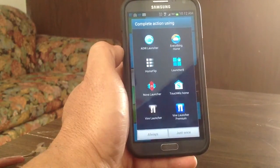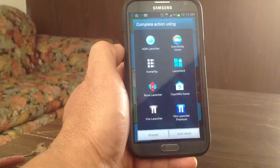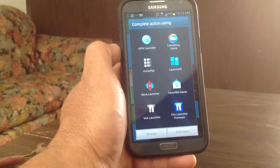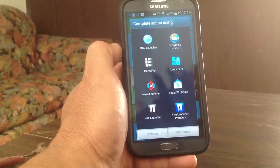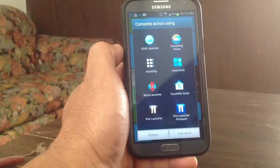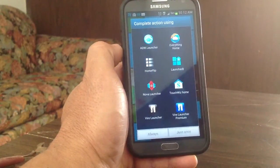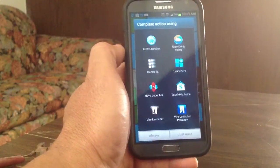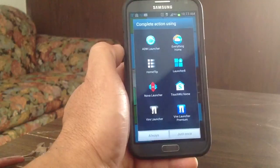A launcher is basically a way to customize your phone and pimp it to make it look different, to make it feel different. Android will still run under the hood as it always does. And you can see that no matter what launcher you have, whenever you click on settings, you'll go directly back to your Android settings or whatever your phone setting is.